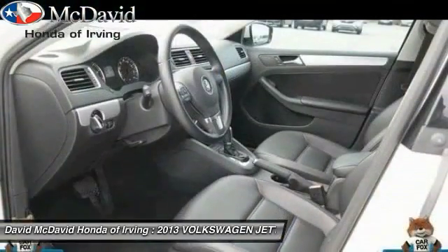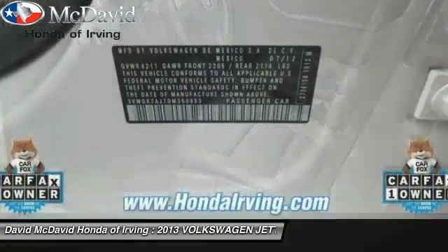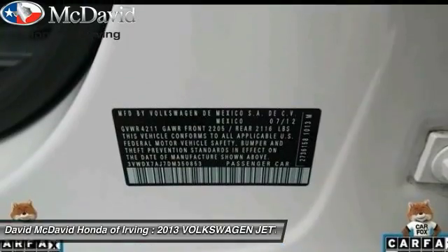Cruise control. Side air bag. Electronic stability control. Intelligent crash response system. Auxiliary audio input. Daytime running lights.